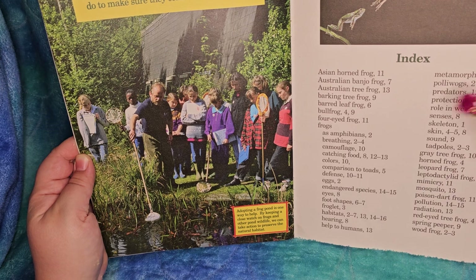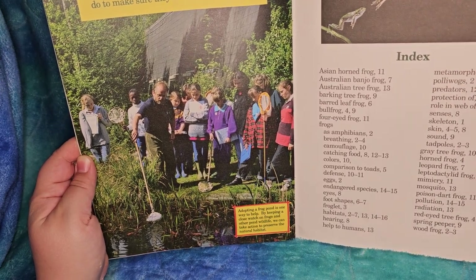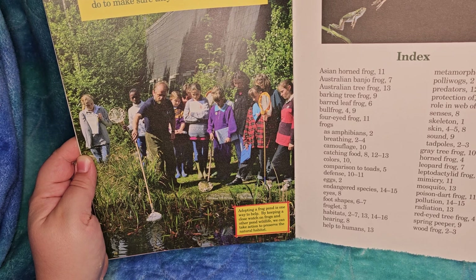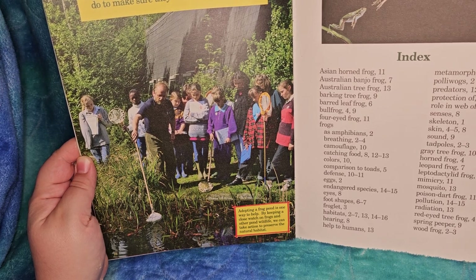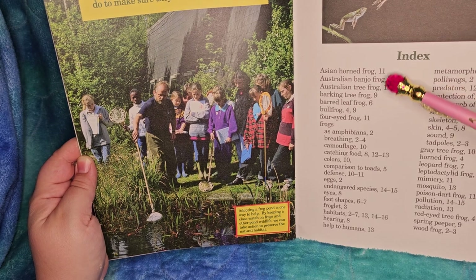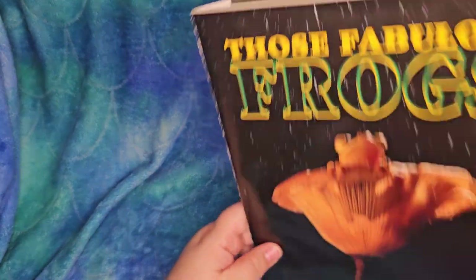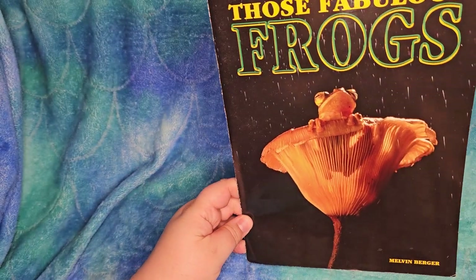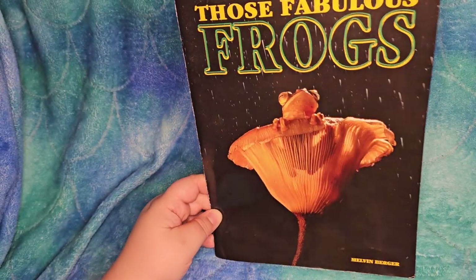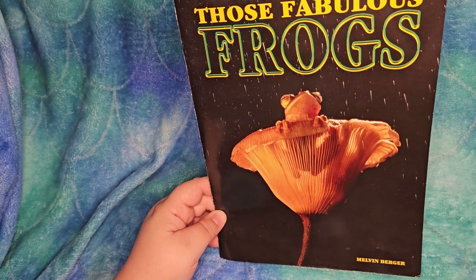There's an index at the back that tells you all the different things you can find - so if you were looking for tadpoles, it shows you what pages those are on, where the word mimicry comes up, and a couple of different frogs. That is Those Fabulous Frogs - I hope you enjoyed it. Thank you so much for listening and you have a great day.